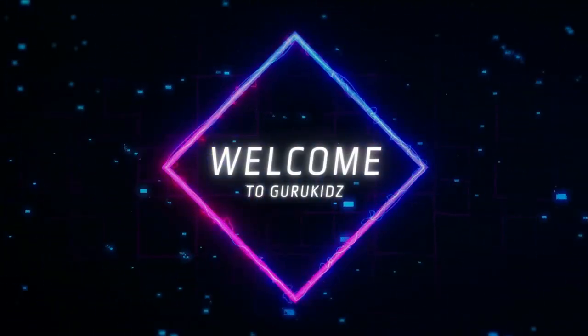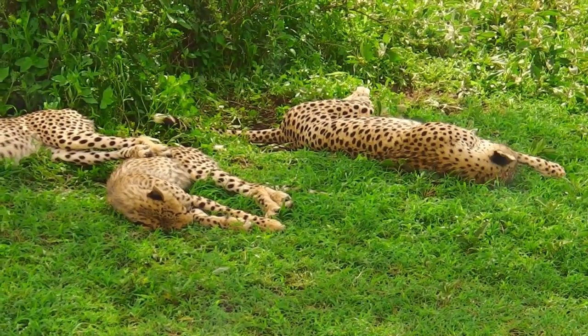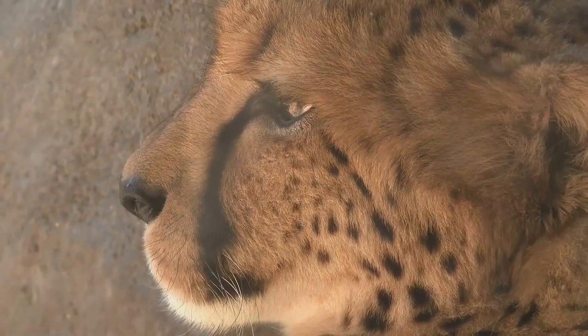Cheetahs may be fast, but they can't outrun a good joke. Why don't cheetahs ever play hide-and-seek? Because they're always spotted! Today we'll sprint through the savannah of knowledge, discovering everything about these fascinating felines.